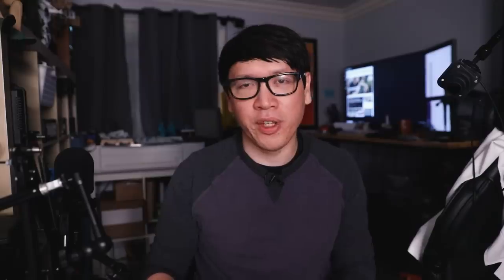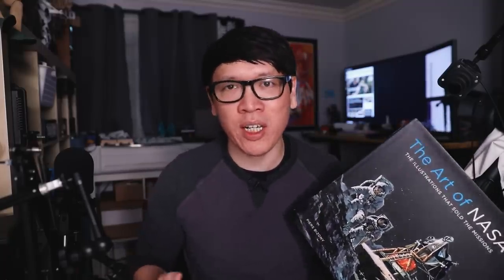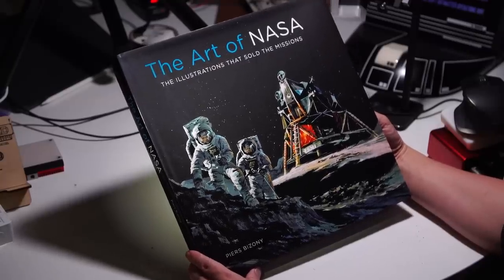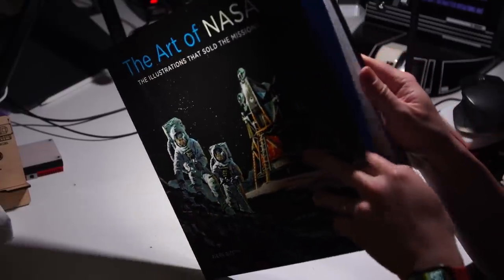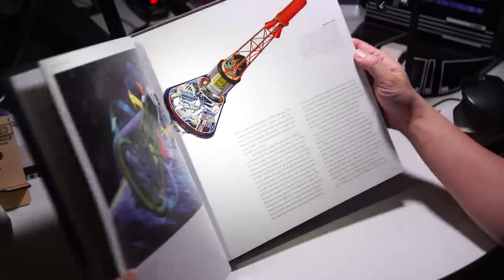Next up is a little bit of world building right out of our world — this book called The Art of NASA. If you're a fan of space history and the space race, you'll recognize a lot of the pieces featured in this book from artists like Chesley Bonestell or Robert McCall.